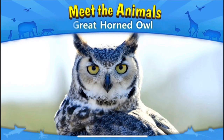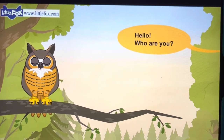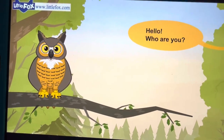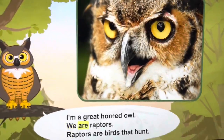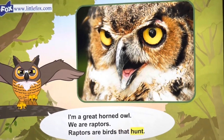Meet the animals: great horned owl. Hello, who are you? I'm the great horned owl. We are raptors. Raptors are birds that hunt.